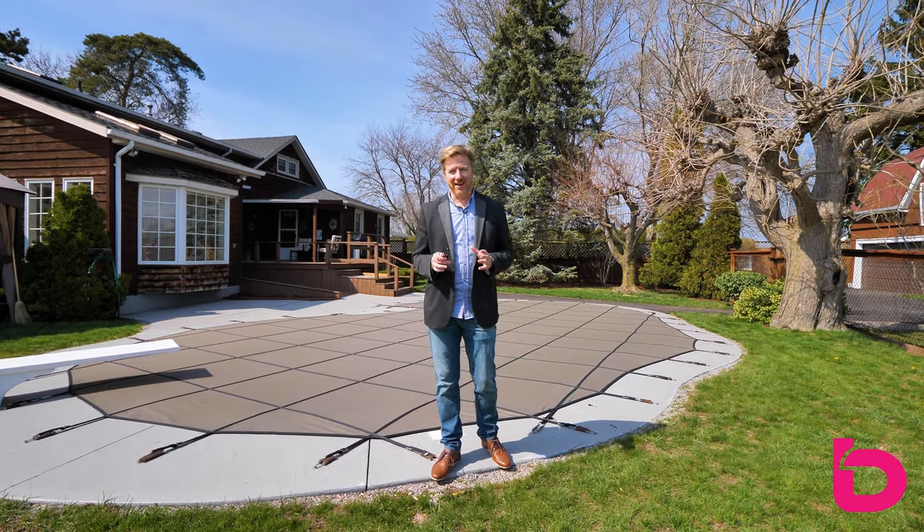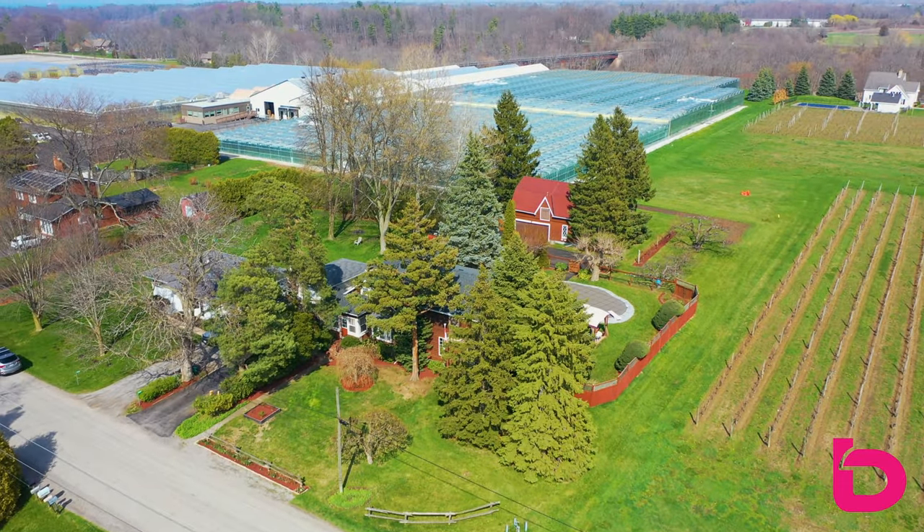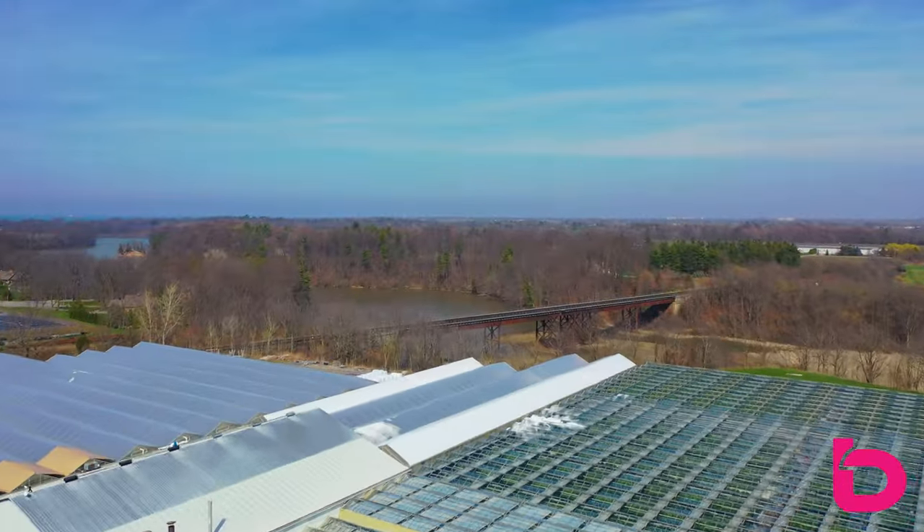Thanks for joining me on a tour of 3999 13th Street. Hopefully you enjoyed it. If you have any questions, reach out anytime. There's a lot to take in here — it's an awesome property, it's a great home. Hope to hear from you. Otherwise, take care. We'll see you later. Thanks, bye.